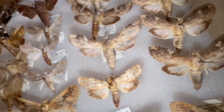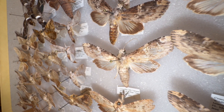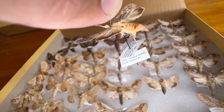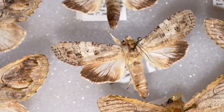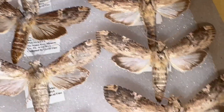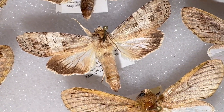Then there's another notodontid. This one is called Nastia indiana. This one's a little bit more widespread and common. The eutelanta feed only on poisonwood, so they are South Florida only. But for indiana, I'm not sure what their larval host plant is, but they live in a lot of other places.